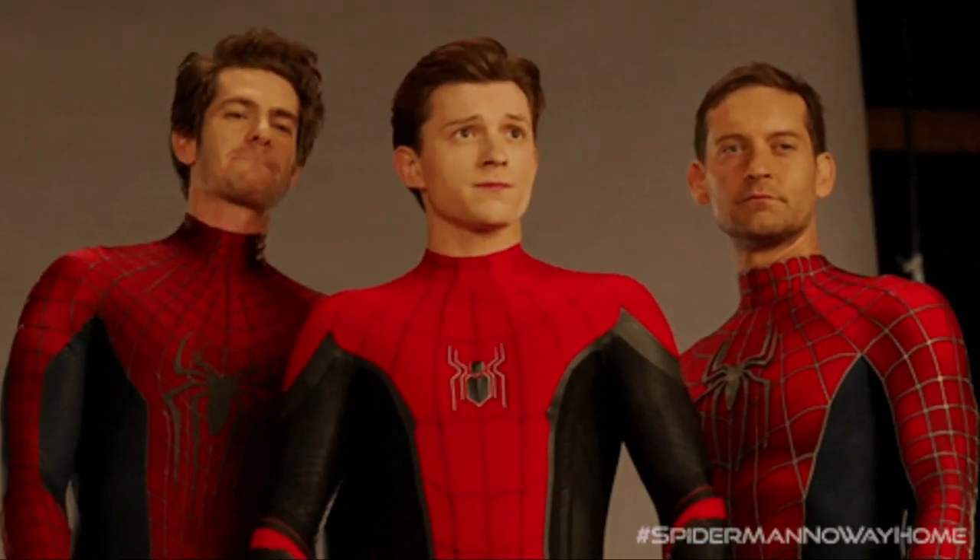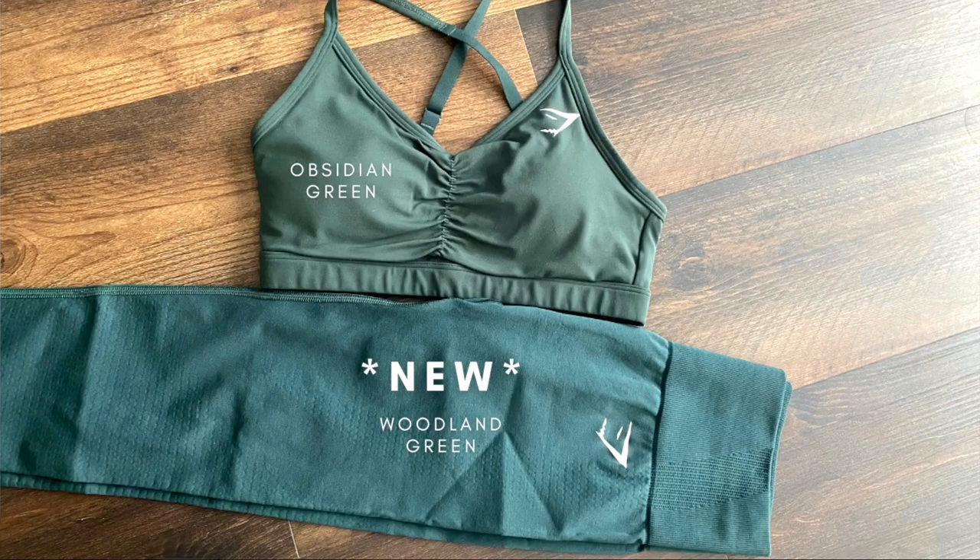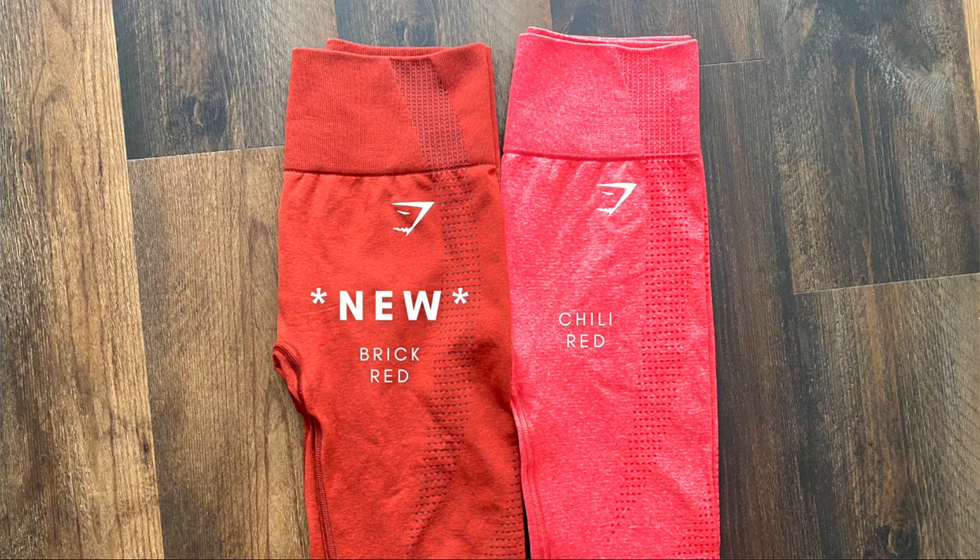I'll add some pictures of color comparisons, just to give you guys an idea — it's no secret that Gymshark tends to come out with similar shades and it can get confusing. Like the rosewood, for example — the brick red is so similar, but the rosewood is definitely more of a yellow undertone. Most of my Gymshark collection is in storage right now because I'm redoing my walk-in closet, so the comparisons shown are just what I had on hand.